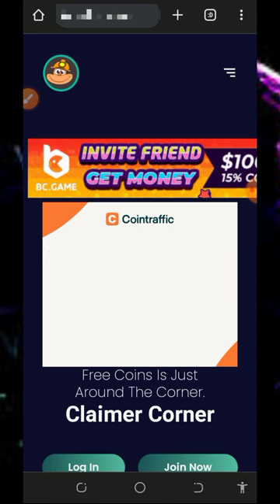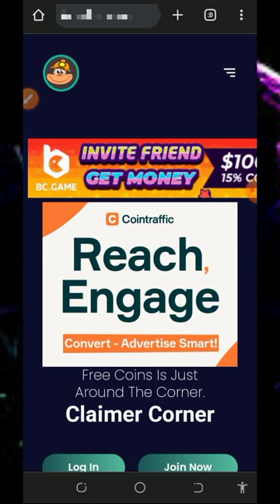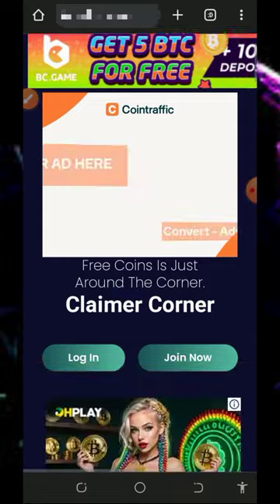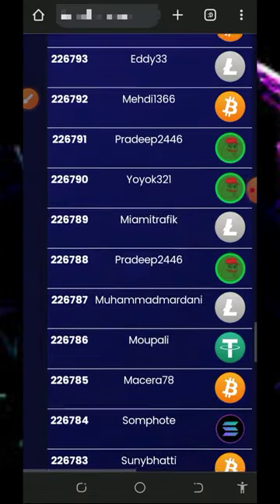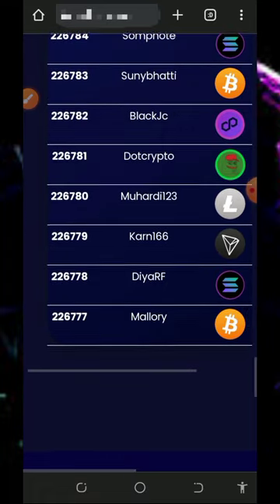To join this website, just tap on the link below this video description and it's going to take you to the site. All you need to do is read all the information about this website and how it works. You can see that a lot of people are receiving their payments on this platform.